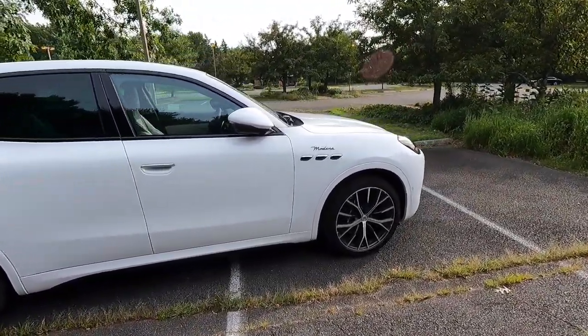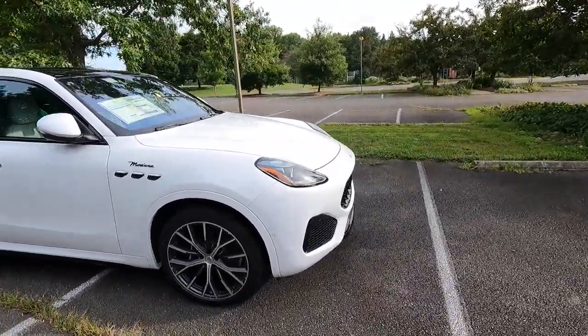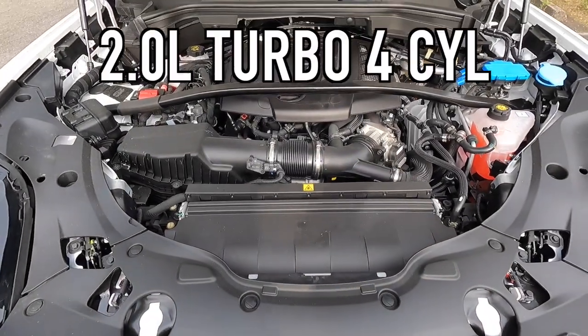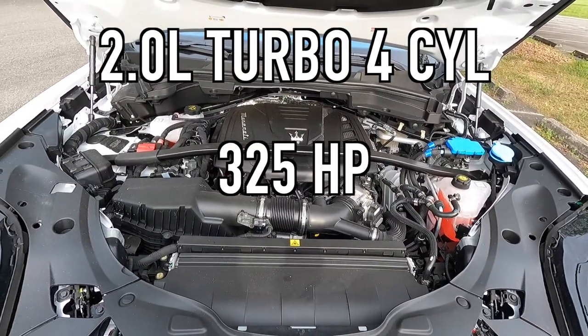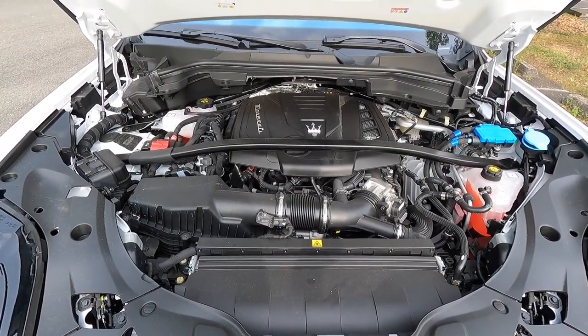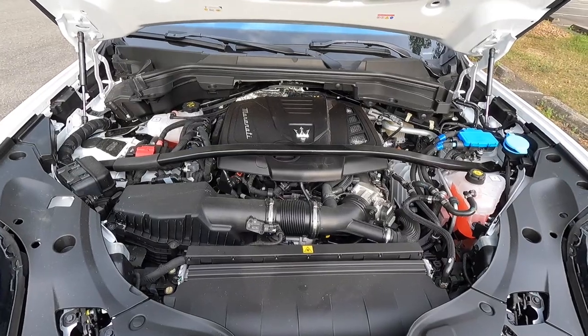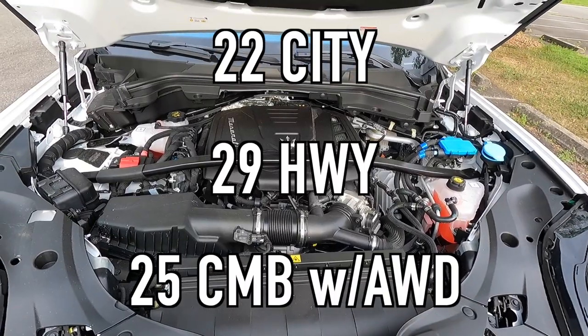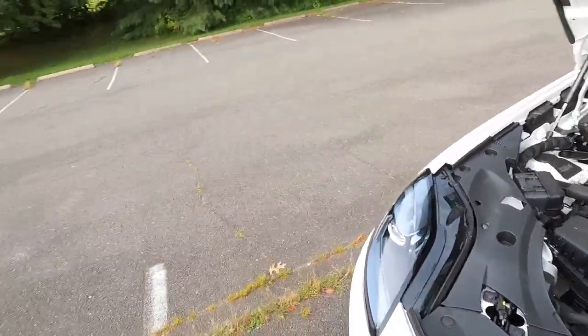Let me know what you think of the 2023 Grecale in the comments below — do you like it? Popping open the hood reveals a 2.0-liter turbocharged four-cylinder making 325 horsepower and 332 lb-ft of torque, mated to an 8-speed ZF automatic transmission for a 0-60 time of 5 seconds. For fuel economy, you can achieve 22 mpg city, 29 mpg highway, for 25 mpg combined with all-wheel drive. Those fuel economy numbers are outstanding considering the performance and size of this vehicle.